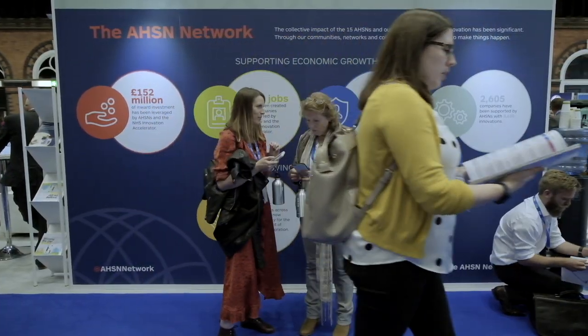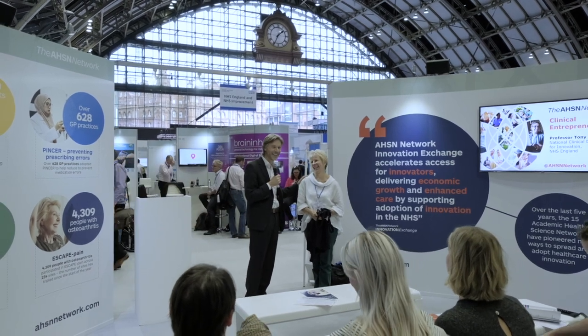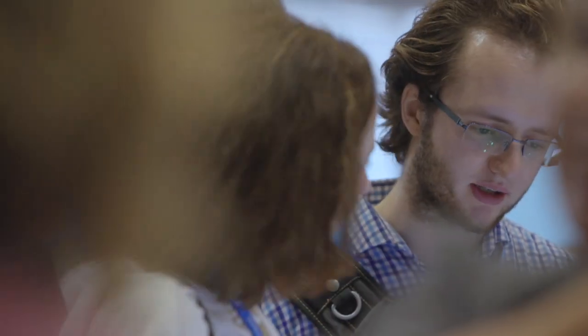Whenever I go around the NHS I see lots of great things, lots of great innovations, but often I see them in too local an area. What we need to do is to be able to spread and use them at scale. So the AHSNs have a key function in facilitating that spread, but also in developing the innovations in the first place.